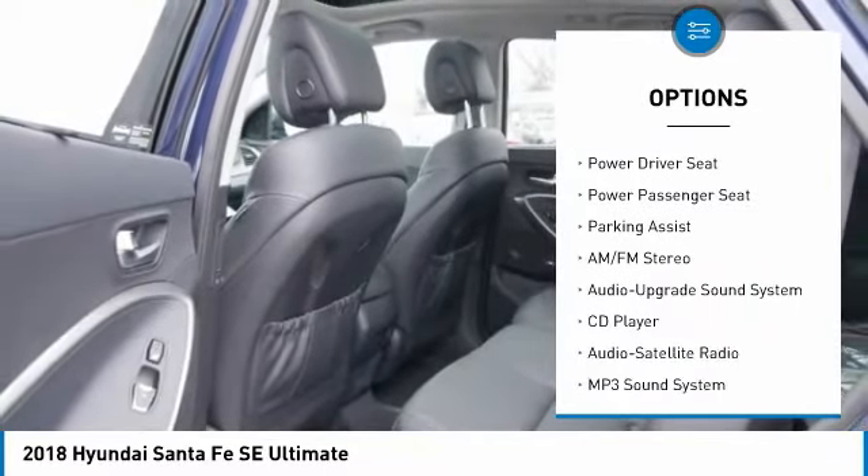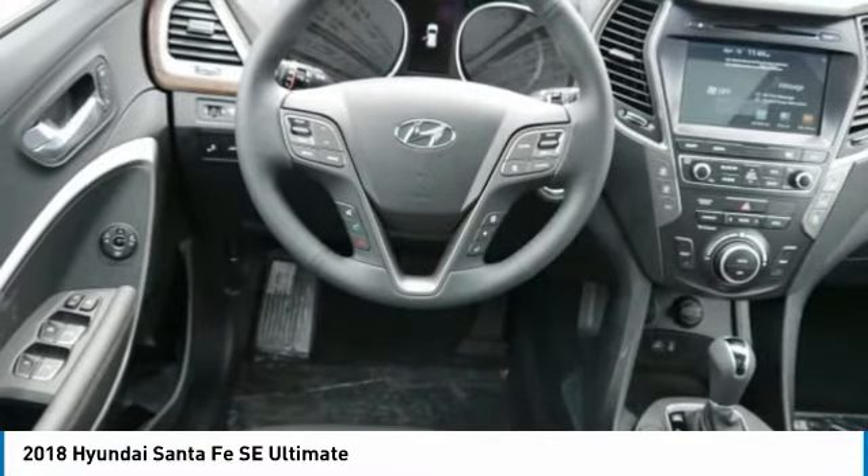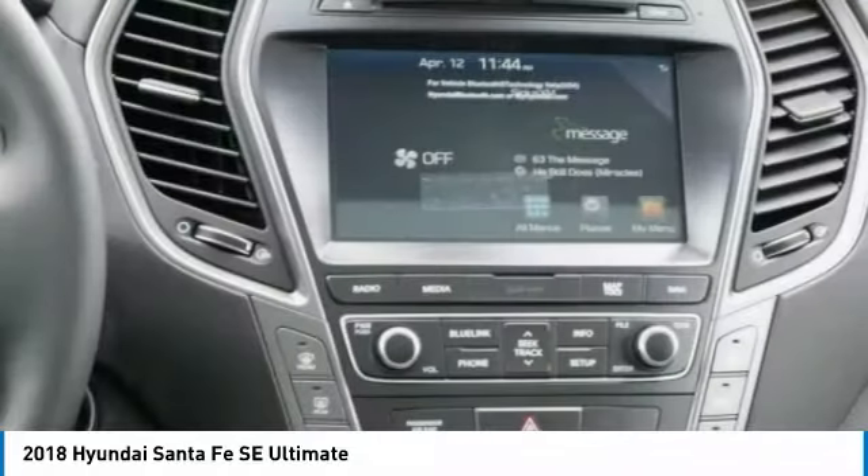Moonroof, air conditioning, Bluetooth wireless data link for hands-free phone, home link garage door opener, power steering.